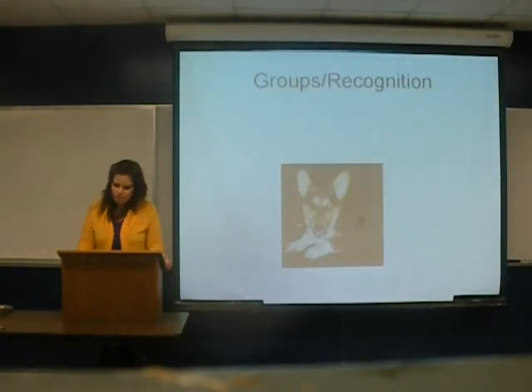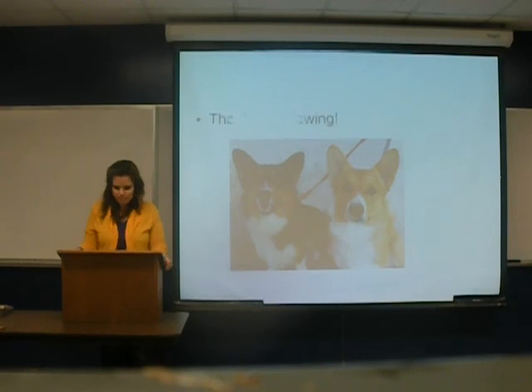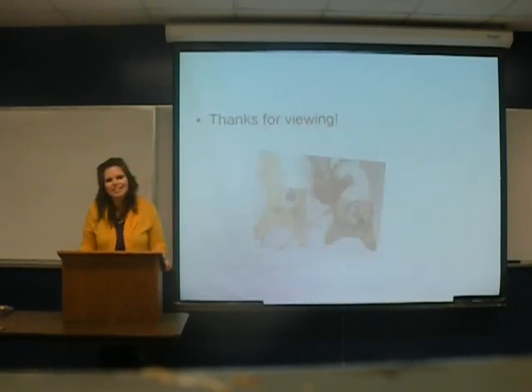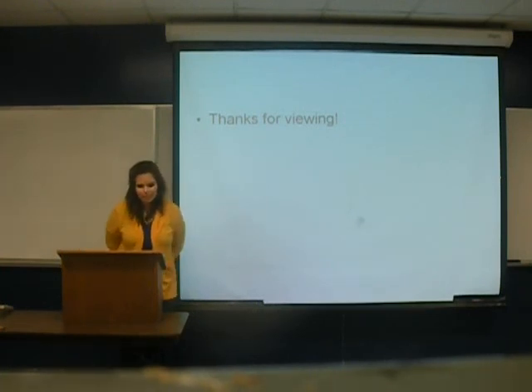Groups and recognition. Corgis are recognized by the AKC and within that they fall under the herding group. Thanks for viewing. Bye.